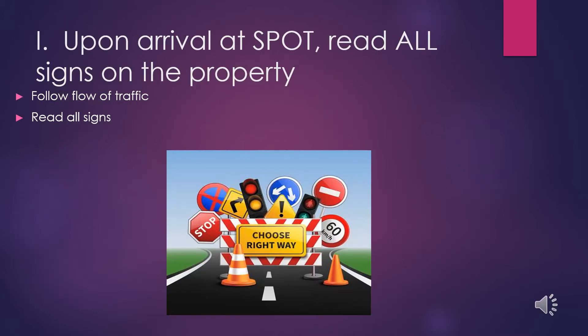When you arrive at the SPOT, you will see a new traffic pattern and new signs. These signs not only denote the new traffic pattern and help guide you where you are supposed to go, but they also contain important information. These signs may change daily, so make sure you read them each time you come to the SPOT.